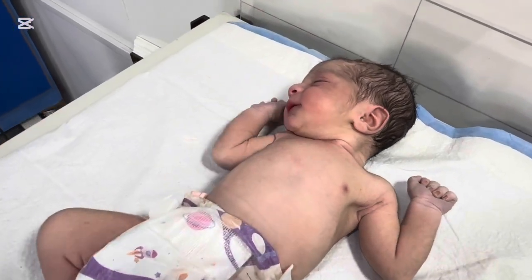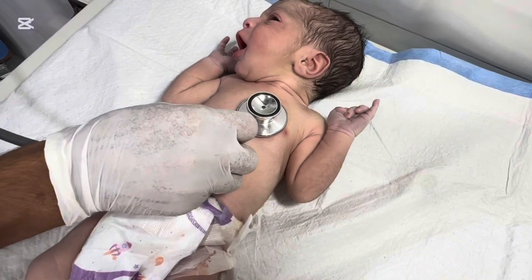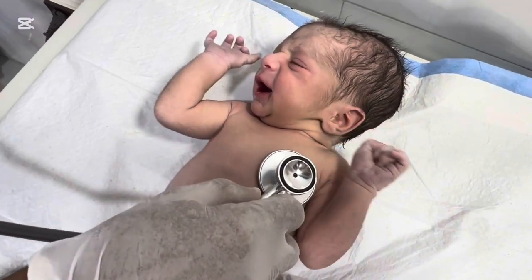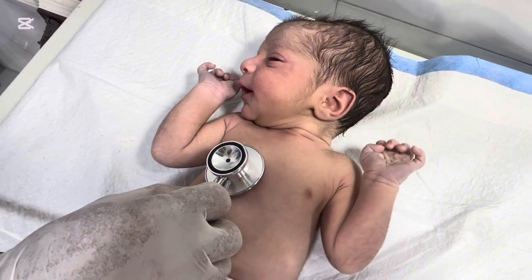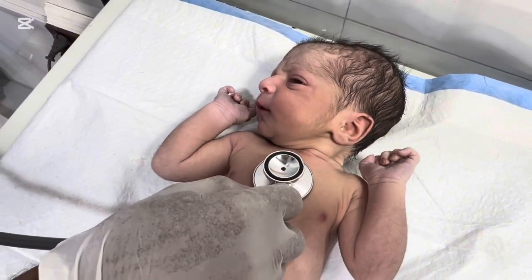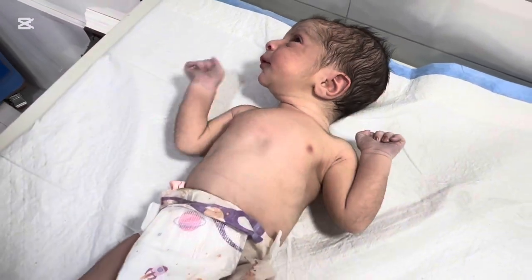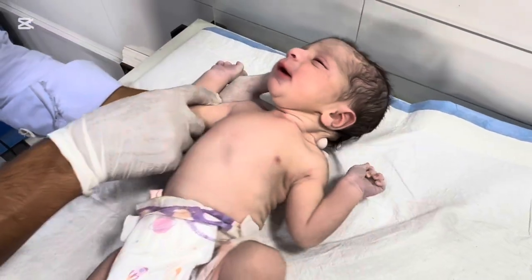A few hours later, we saw what every doctor hopes for — the same baby, now pink, active, and feeding. The parents' faces filled with tears of gratitude. From a silent delivery room filled with worry to a NICU filled with hope — this was a journey from fear to relief. The baby's first cry after suction was not just a sound; it was a symbol of survival, of life, and of the dedication of the neonatal team.